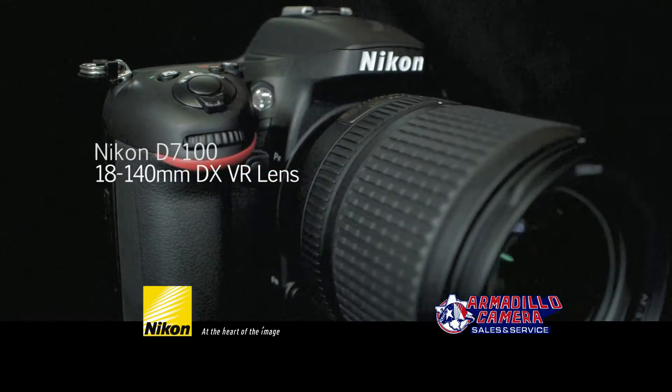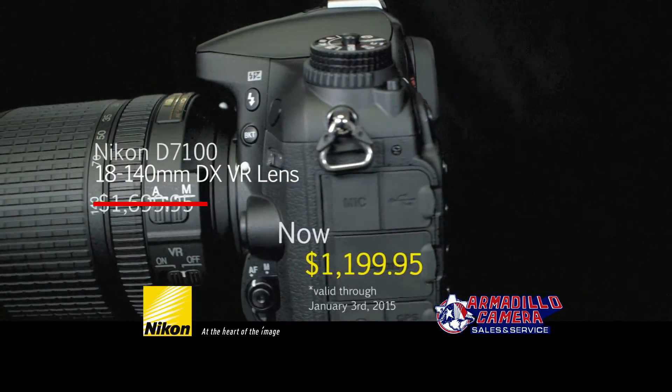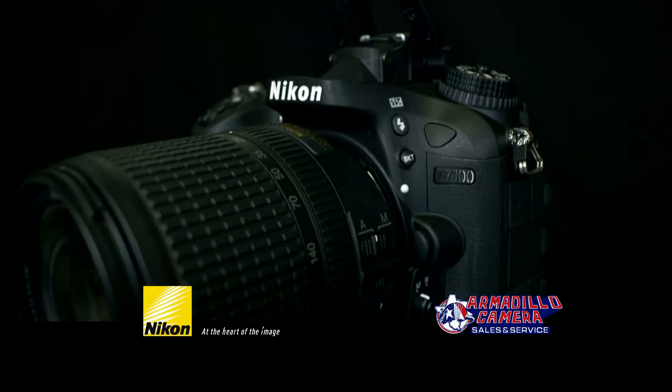The Nikon D7100 kit comes with the 18-140mm DX VR lens, regularly $1699.95, with Nikon instant savings of $500, now only $1199.95, running through January 3, 2015.